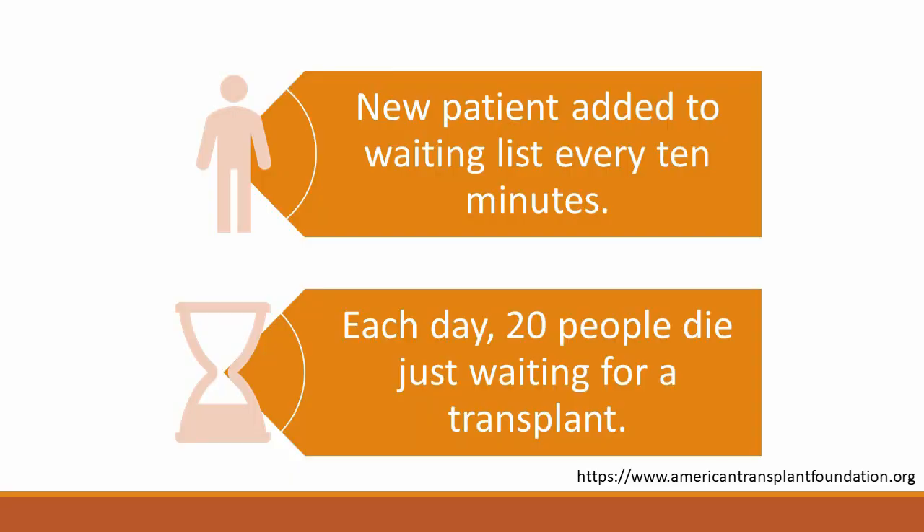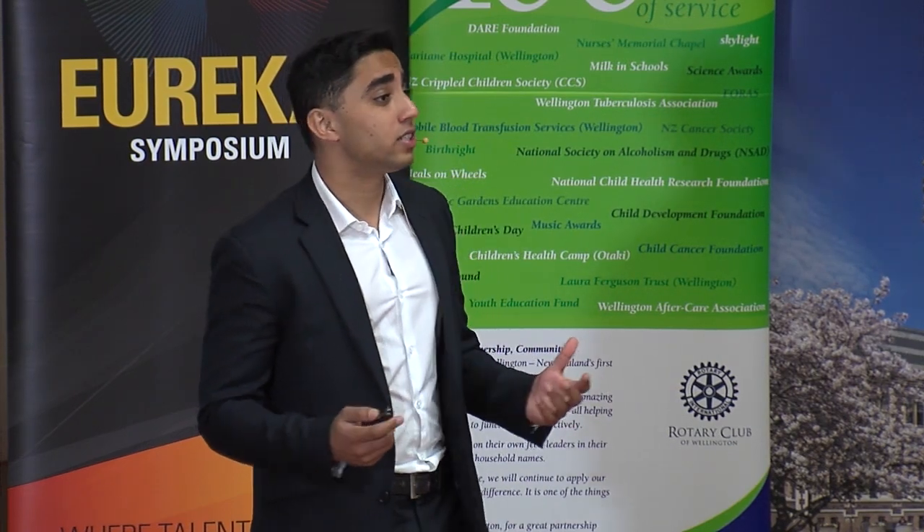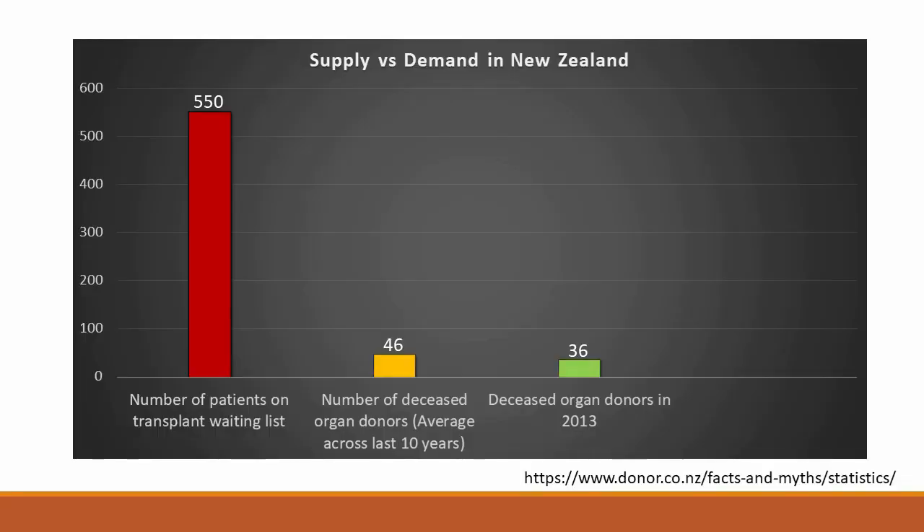In the United States alone, every 10 minutes a new patient is added to the transplant waiting list. And sadly, every day 20 patients will die just waiting for a transplant. Our country faces a similar problem. At any given time in our country, we have over 500 patients waiting for transplant surgery.